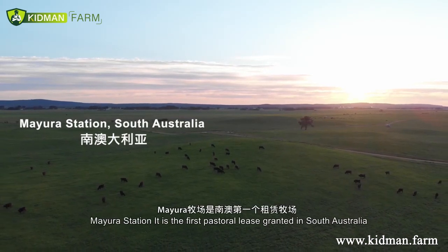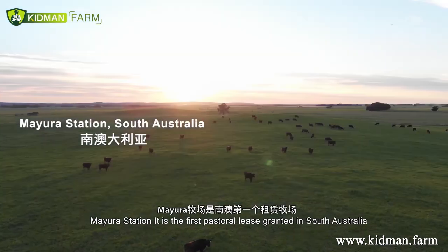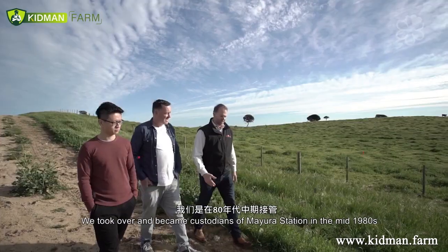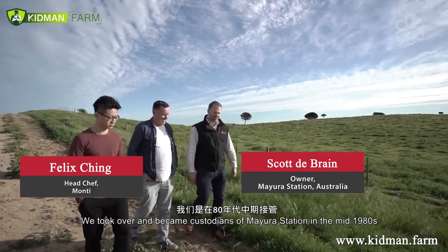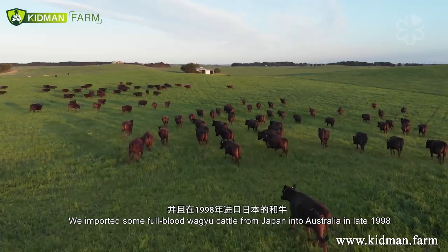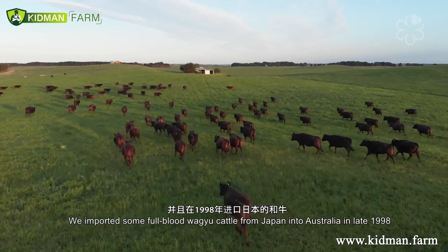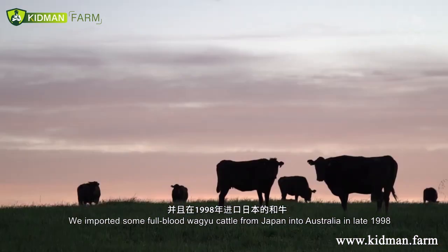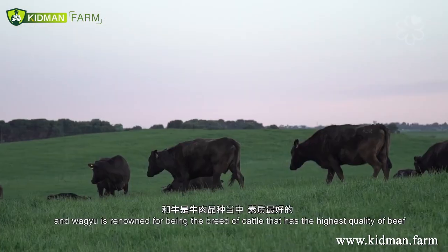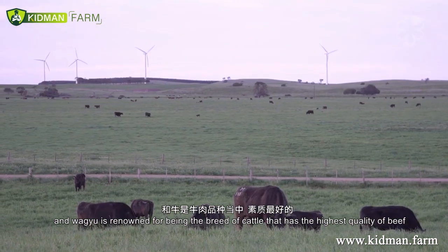Mayura Station is the first pastoral lease that was ever granted in South Australia. We became custodians of Mayura Station in the mid 1980s. We imported some full blood Wagyu cattle from Japan into Australia in late 1998. Wagyu are renowned as being the breed of cattle with the highest quality beef.